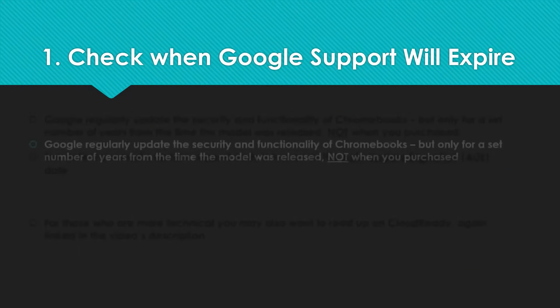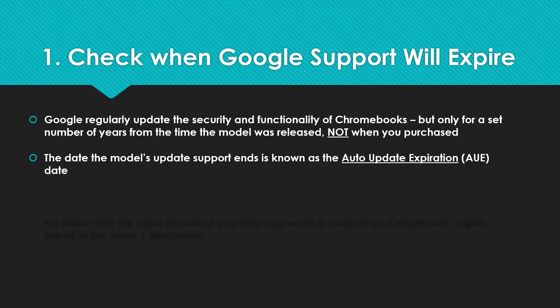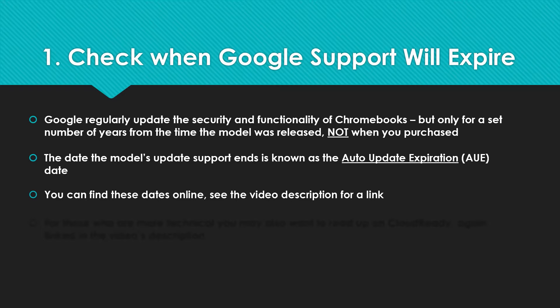Firstly, check when Google support will expire. Google are great at regularly updating the security and functionality of Chromebooks, but this is from a set number of years from when that particular model was released, not when you've purchased it. So you don't want to be purchasing toward the end of the roughly eight years of support life they give. The date that the model's update support ends is referred to as the AUE — the auto update expiration date. Watch out for that, but it's really simple to check. You can find these dates online; I've put the link down below, and I'm going to take you in and show you the webpage now so you can see how easy it is to check.